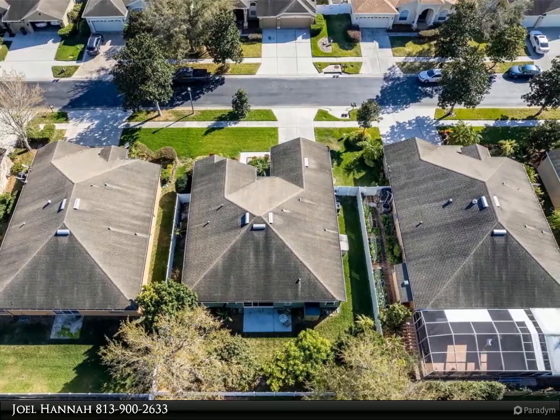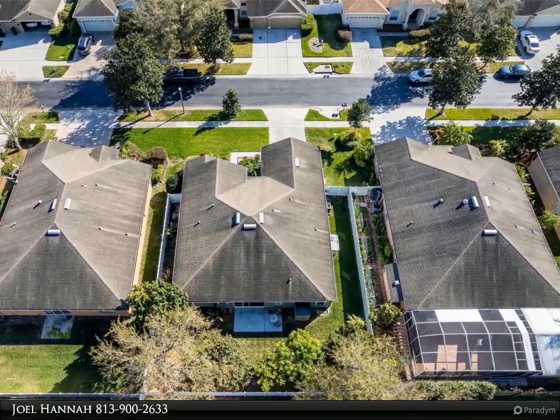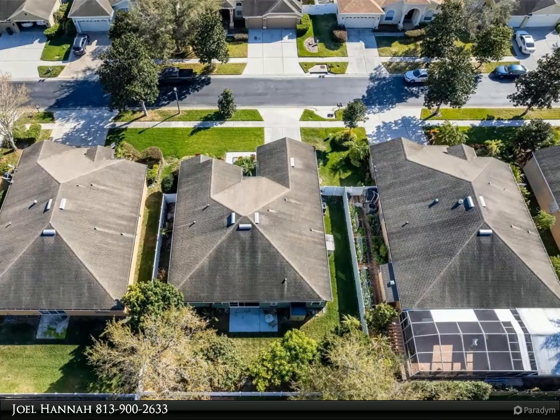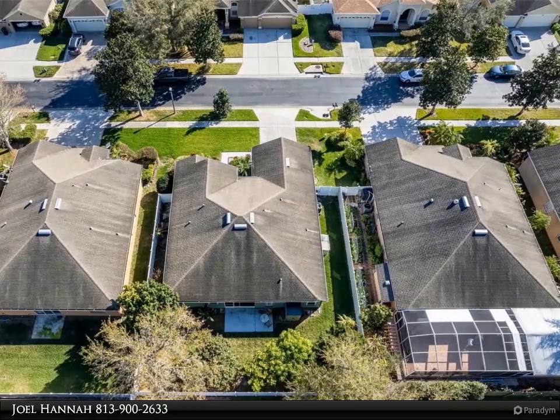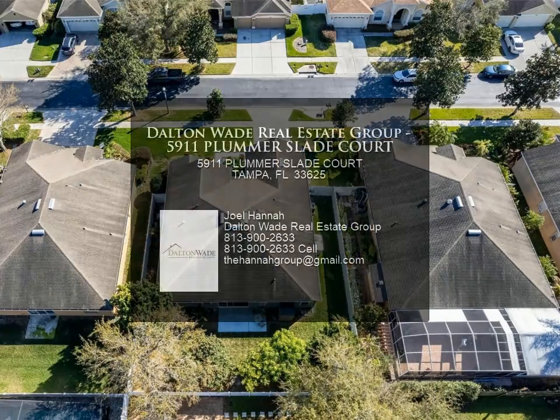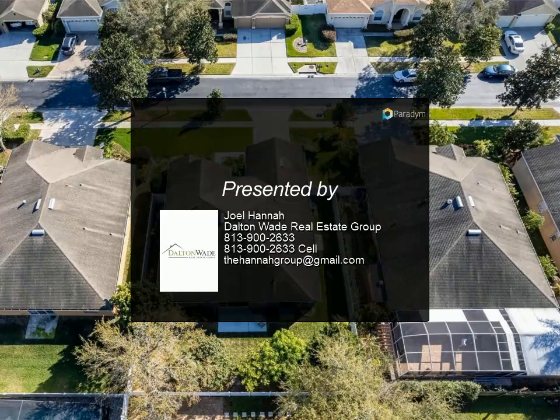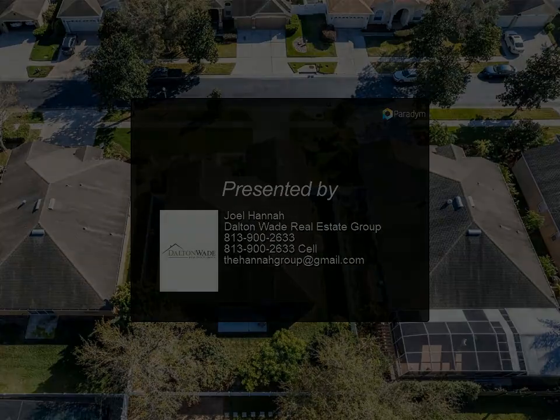With low HOA fees and no CDD or flood insurance required, what more could you want? You're just minutes from downtown Tampa, I-275, and the Crosstown Expressway, as well as Tampa International Airport for easy travel access. Plus, there's plenty of shopping and dining options surrounding Citrus Park and International Mall too.